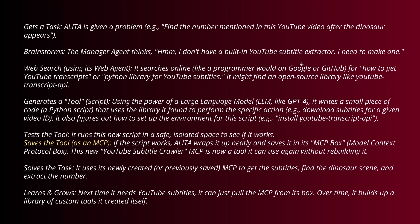Let me tell you a story, because humans love stories. You have a task — Alita is given a problem like 'find the number mentioned in a particular YouTube video after the dinosaurs appear.' There's a brainstorming session and the manager agent, the central intelligence, thinks: I don't have a built-in YouTube subtitle extractor. I need to create one. I need to code one. So it goes to the web search agent.